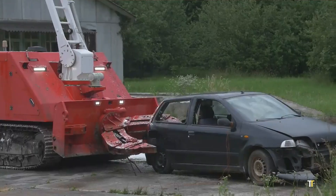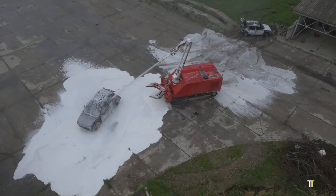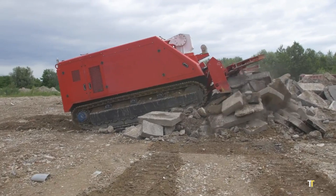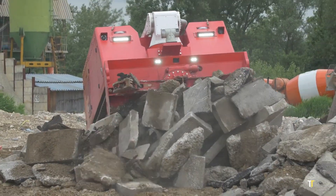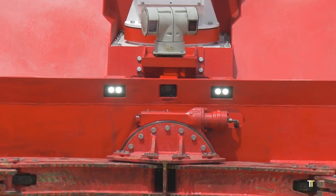high-capacity water and foam cannons, and a 360-degree camera system for remote operation. Built on a compact armored track system, it can navigate through rubble, fire zones, and narrow passages with ease.